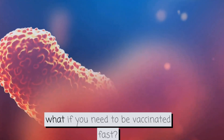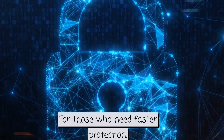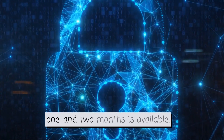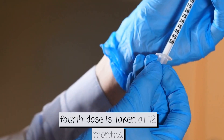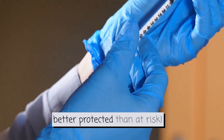But wait, what if you need to be vaccinated fast? For those who need faster protection, an accelerated schedule with doses at zero, one and two months is available. Then, a fourth dose is taken at twelve months. It's never too late – better protected than at risk.